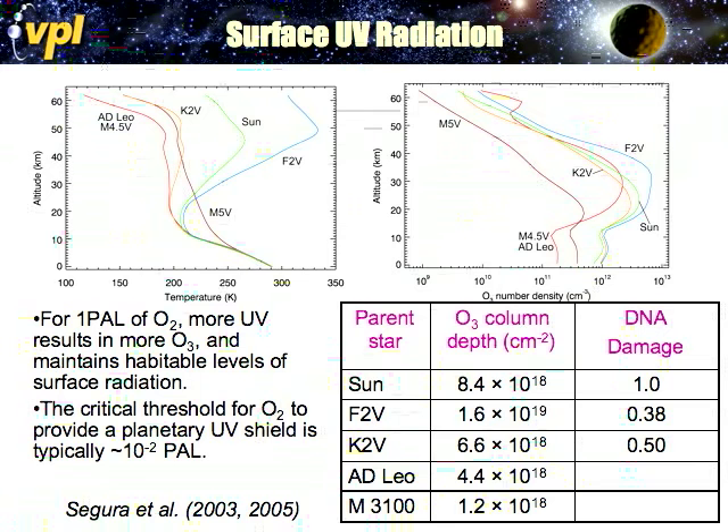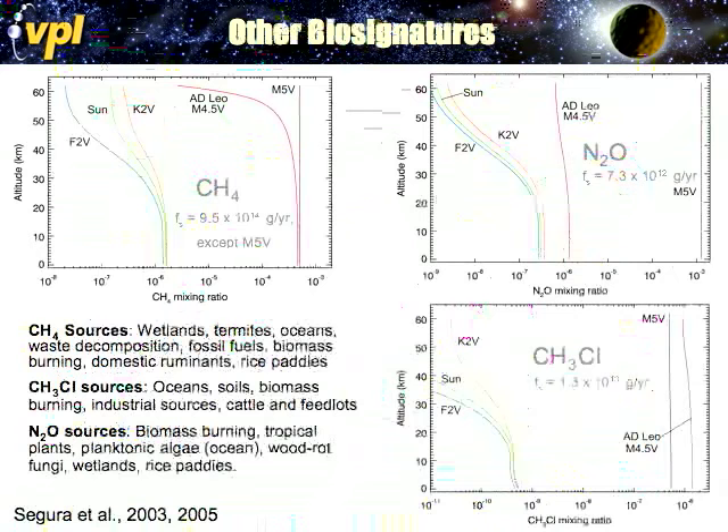We then cut the ozone by factors of 10 and calculated at which point UV became dangerous. We discovered that the critical threshold for oxygen to provide a UV planetary shield is probably about 1% of the current atmospheric level. Even at 1%, the surface UV flux remains moderately reasonable.